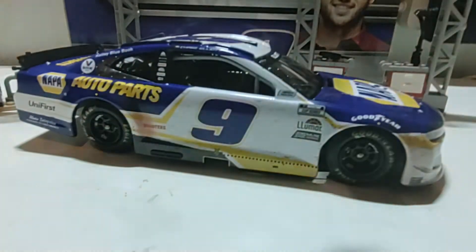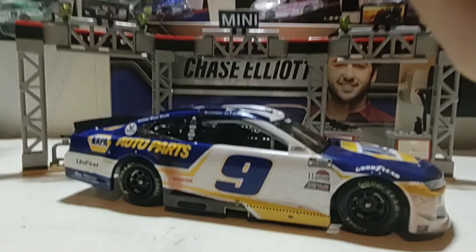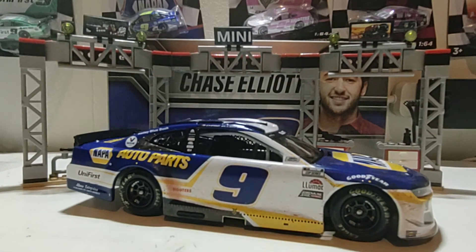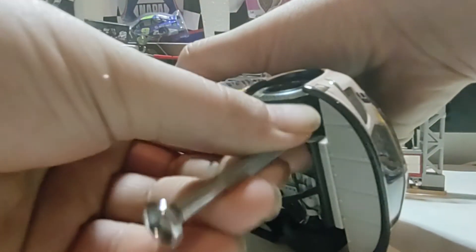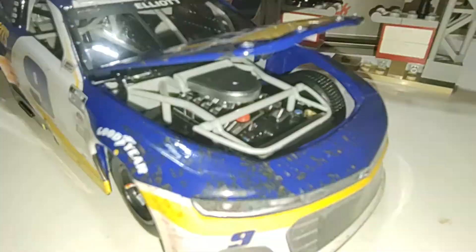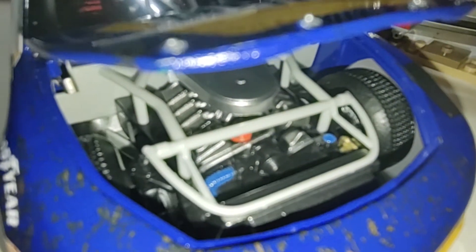I also forgot about the engine compartment. I'm looking for a screwdriver — I'll just use a fine precision screwdriver to pop it up and look inside. There's the engine, which I'm surprised is not dirty.